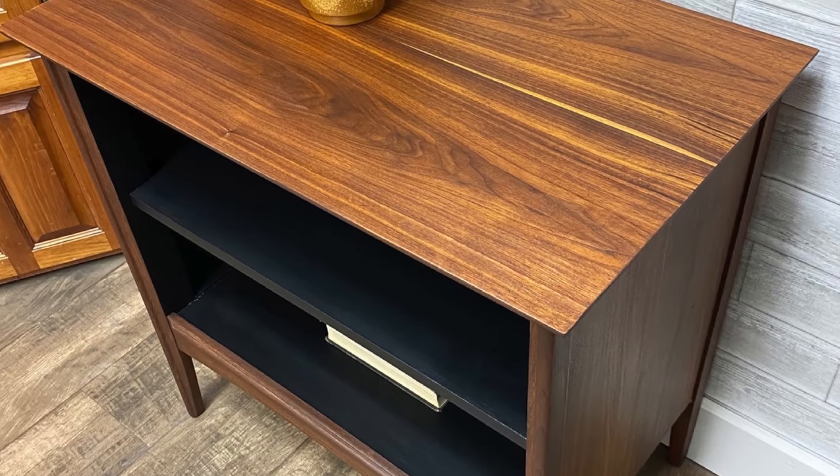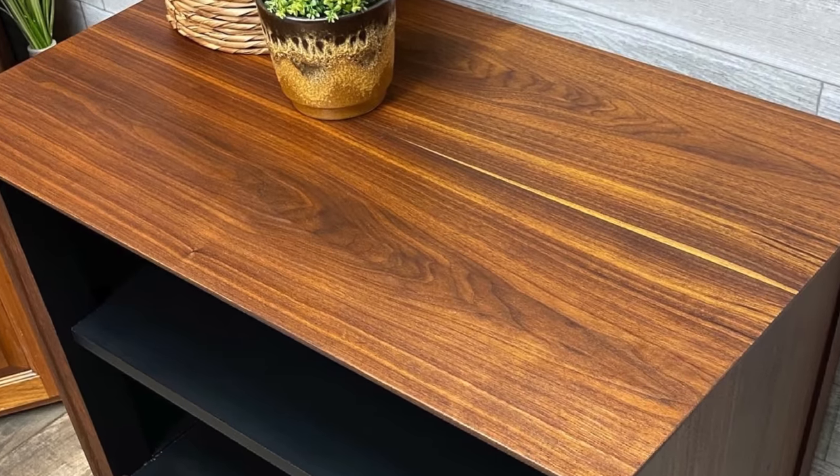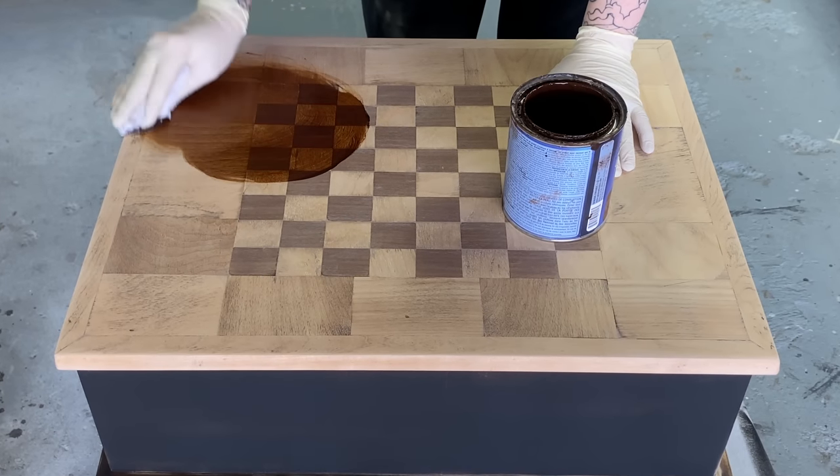One of the most common questions I get asked is how I get this rich, beautiful wood grain. To be honest, sometimes it's a stain, sometimes it's just the natural wood. It really just depends on the piece and the look that I'm going for.